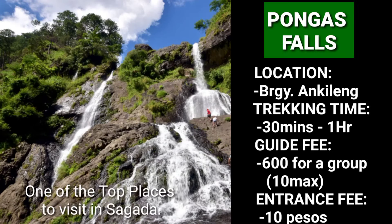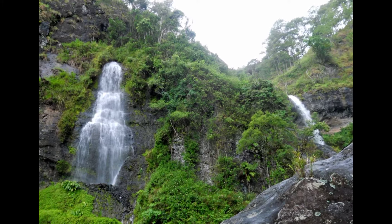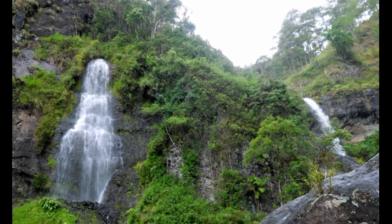Pongas Falls is one of the top places to visit in Sagada. This towering twin beauty is one of the less known tourist spots in Sagada. It is best to come here just after the rainy months to catch sight of Pongas Falls at full force. There are more waterfalls to see upstream and downstream if you have more time and energy — ask your guide to take you to them.